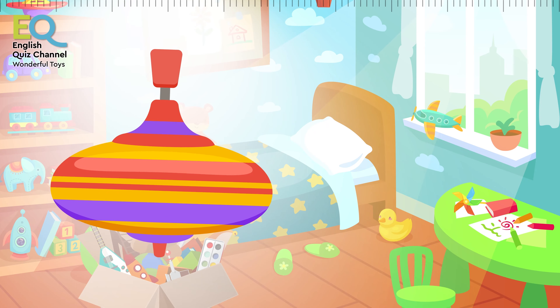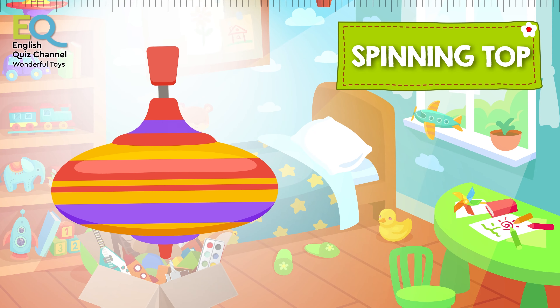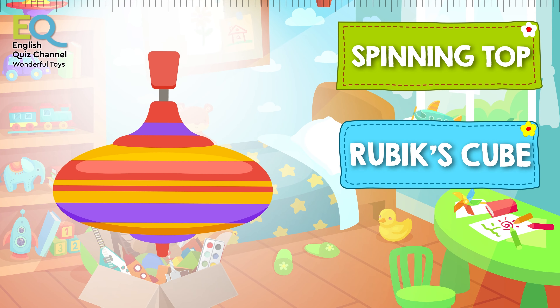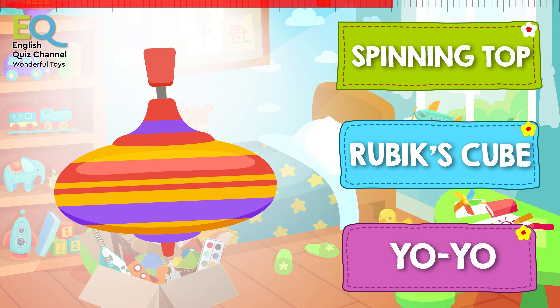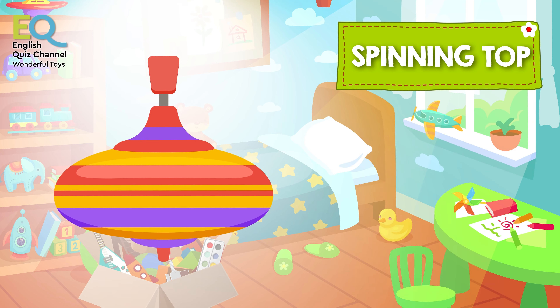And what's this strange toy? Is this a spinning top, is it a Rubik's cube, or is it a yo-yo? This is a spinning top!